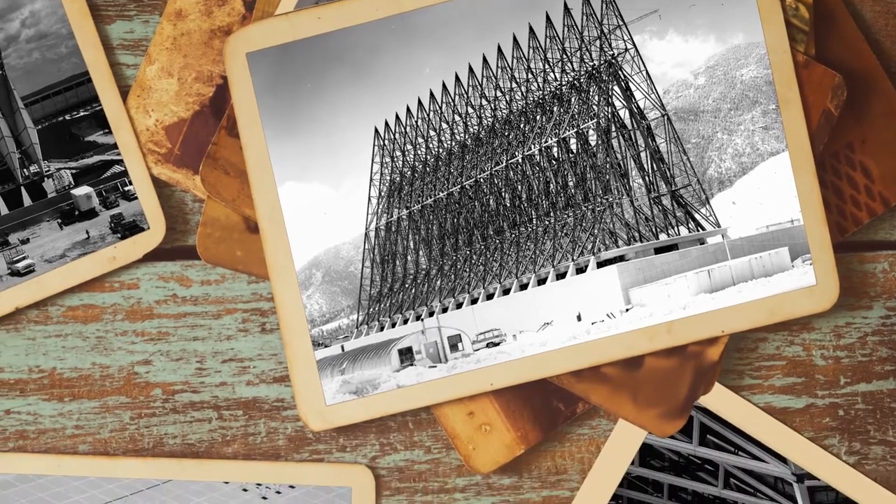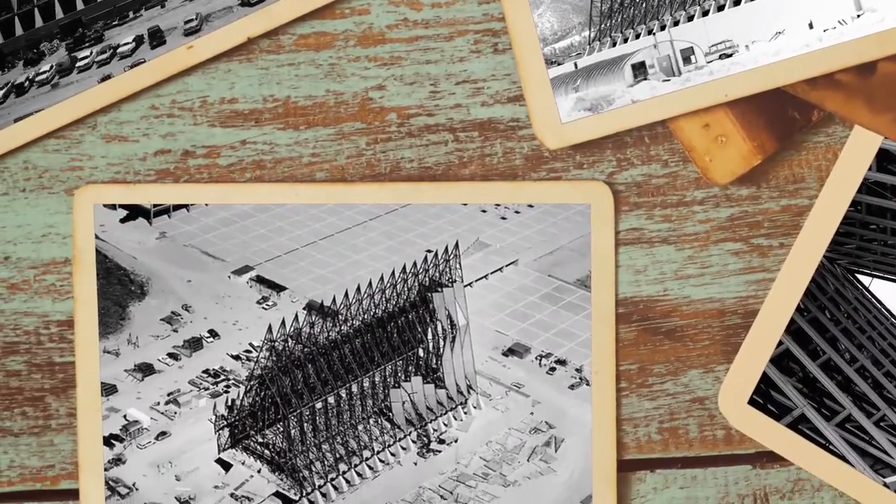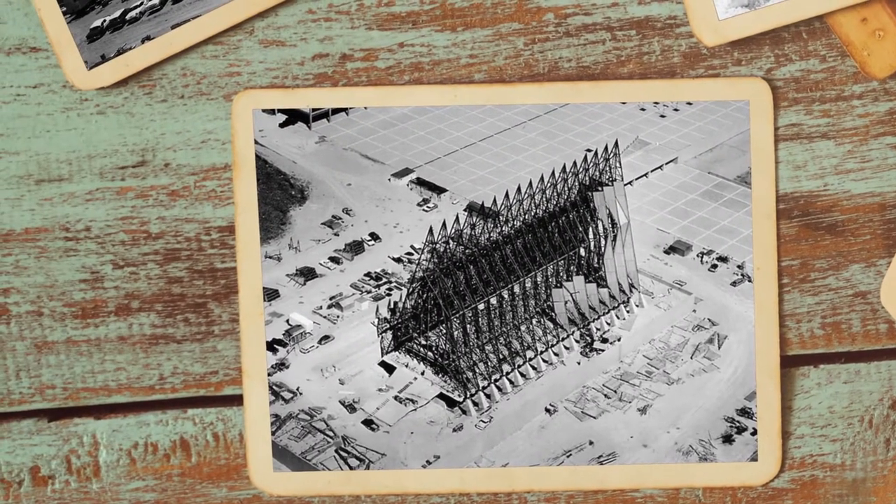As far as we know, we are the number one man-made tourist attraction in Colorado. We have approximately 800,000 visitors plus each year. The chapel was constructed from 1959 to 1963, so it took four years to construct this amazing structure.